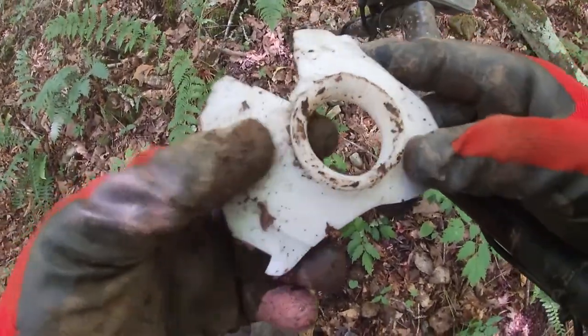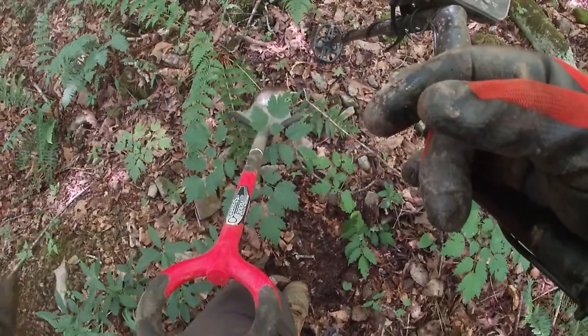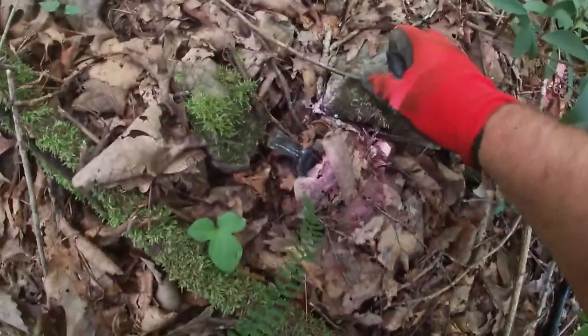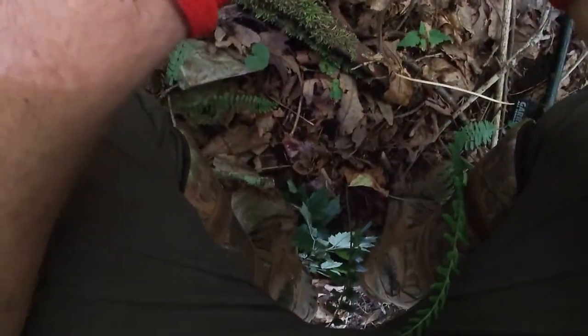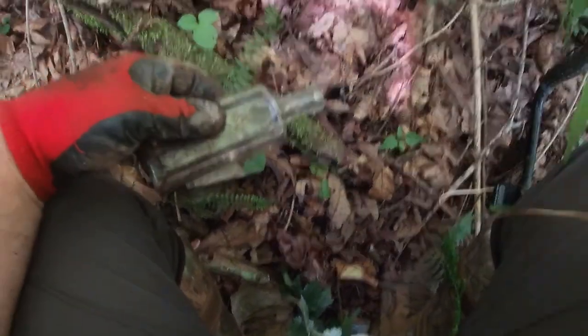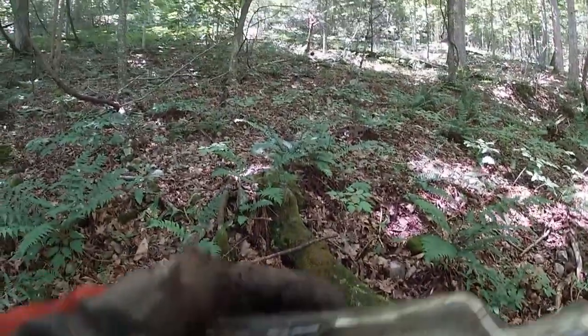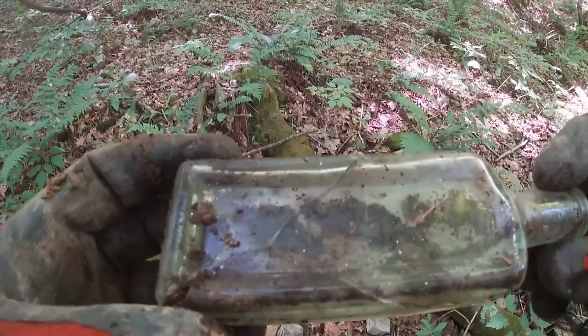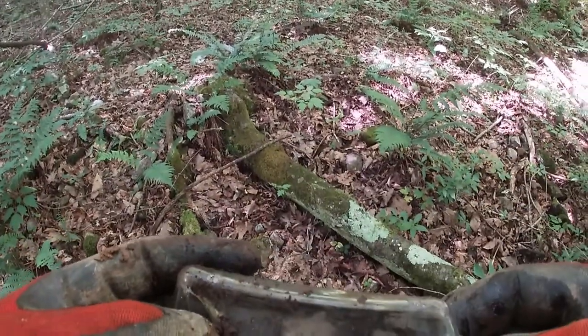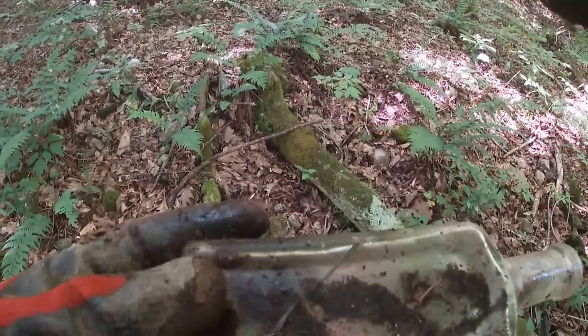Well, whatever that was would have been cool, but she broke. I do see another little bottle sticking out — and of course it's broke. Dang it. It's not embossed, and she's broke. I still haven't figured out if this stuff's coming from up there somewhere or if they're just randomly dumping on this hillside. Keep poking around. Got a bullet — modern bullet.